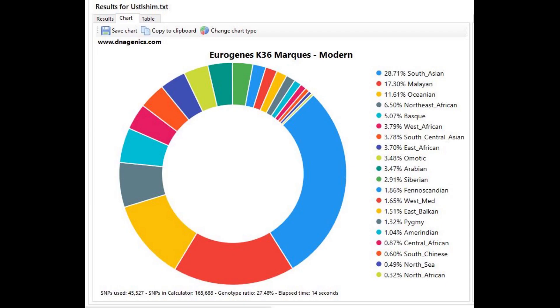Here is his result with Eurogenes K36. You can pause the video and go into great detail on every component, but I'm not going to — I think it's kind of nonsense and I don't really see any patterns worth discussing.